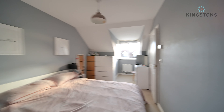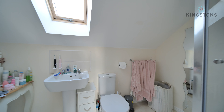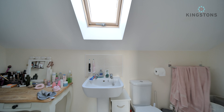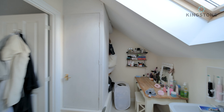Coming into the ensuite - in the corner we've got a shower enclosure with a mains shower. Coming around we've got a low-level WC, pedestal wash basin with tile splashback below a skylight. In the corner there's space for a dressing table, and they've turned the section over the top of the stairs into a storage unit.